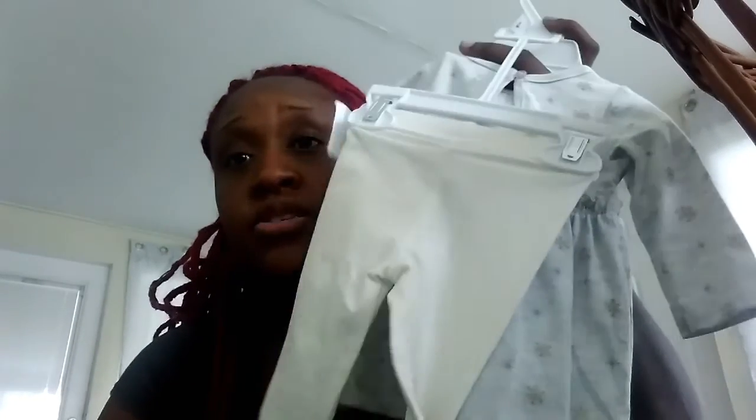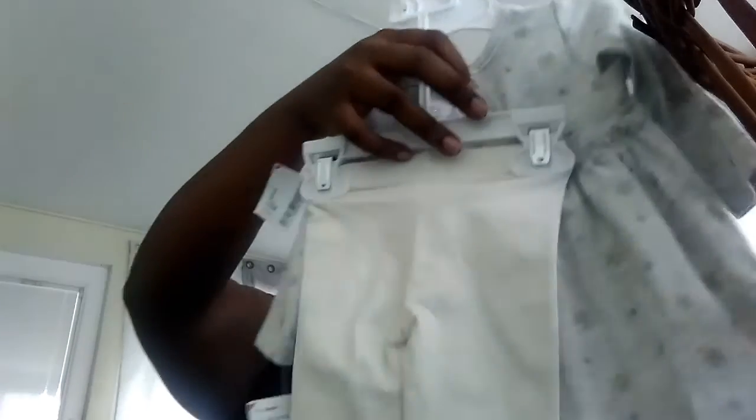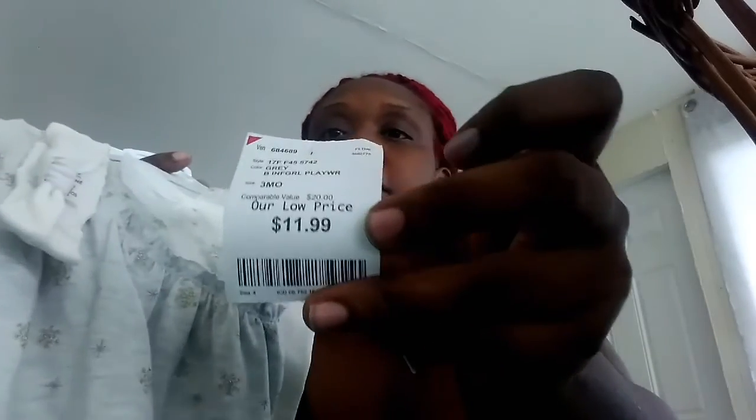We have two outfits left. This Play Baby three-piece set has cream-colored pants with built-in gold glitter dots — not the kind that falls everywhere, it's built-in. The top has gold glitter snowflakes and dark gray snowflakes, and it comes with a headband. That lace bow on the headband is everything. They wanted $11.99 for this set.